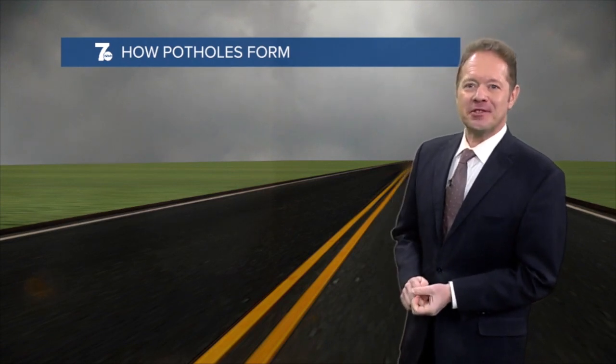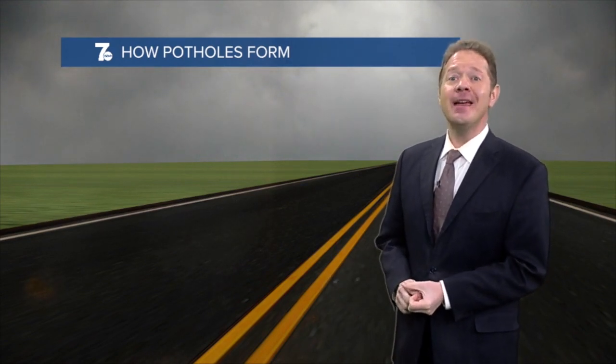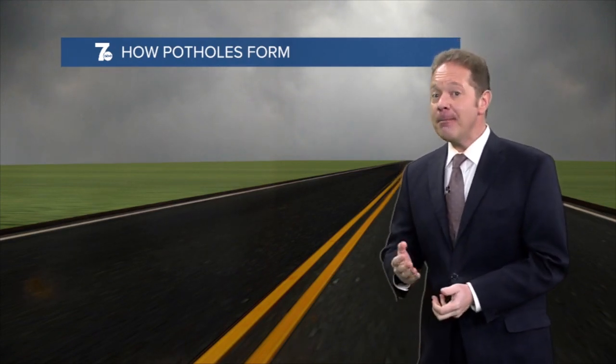Hi, I'm 7 Weather meteorologist Josh Nichols with this week's edition of Josh's Weather Academy. Tis the season — the dreaded pothole season. You see them all over western New York this time of year. But did you ever wonder the science behind how potholes form?